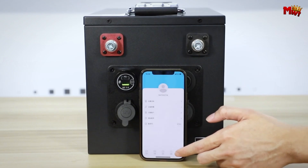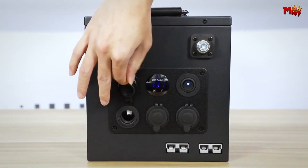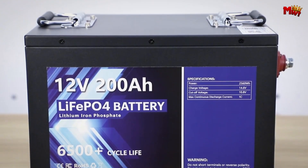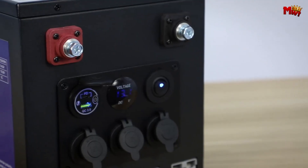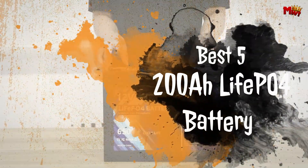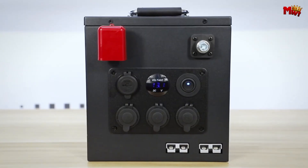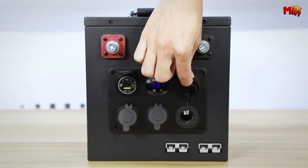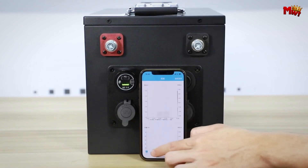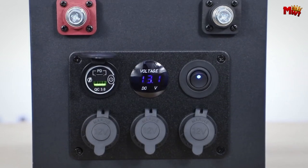Whether for off-grid solar installations, electric vehicles, marine applications, or backup power systems, these batteries offer robust performance and a long cycle life. Selecting the best 200Ah LiFePO4 battery involves evaluating criteria such as capacity, charging efficiency, safety features, and overall durability. Here, we highlight top-rated options known for their quality and performance, aiding you in choosing the ideal battery for your specific energy storage requirements.